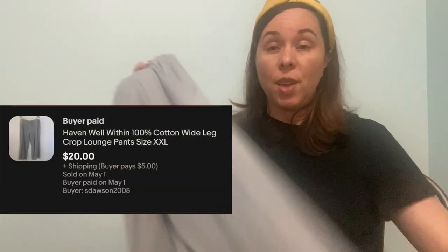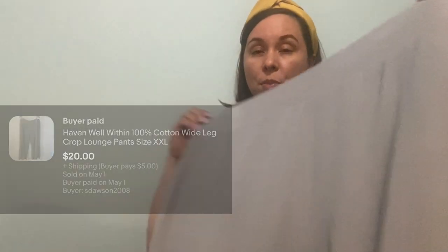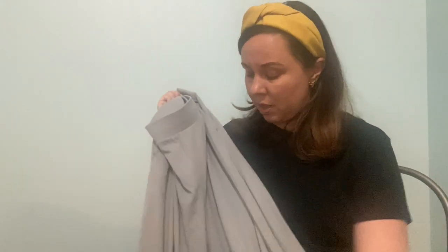I hope I don't find any more flawed items. This is a new-to-me brand — it's a loungewear brand called Haven Within. These are in a size XL, 100% cotton, wide-leg lounge pants — I think these are more like a cropped bit. And I found two pairs in the same size. Both of them are in excellent condition and they feel very, very soft. Maybe $30 for these.